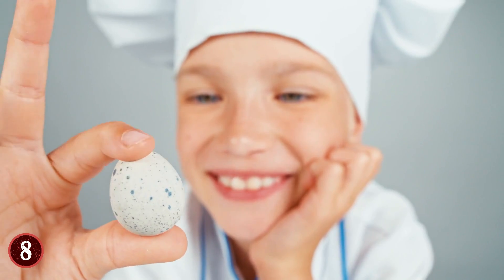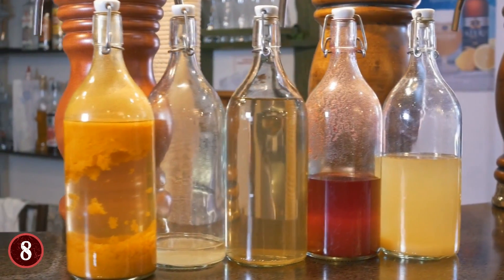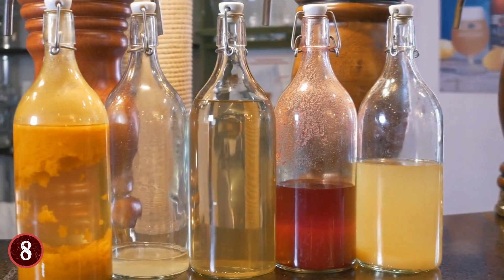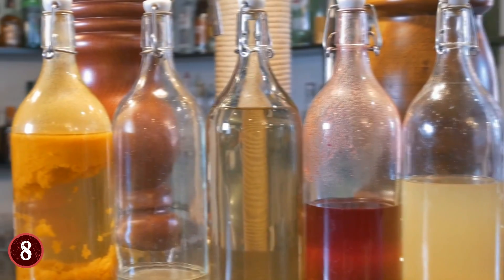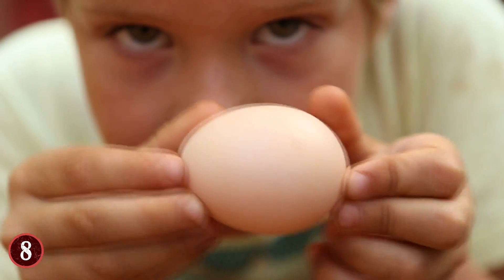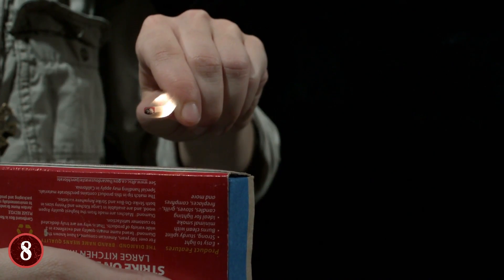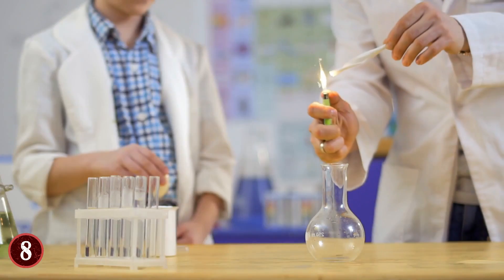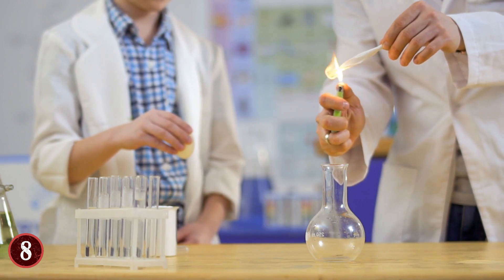First, get an egg. Then you'll want to find a container that has an opening, but one that is sized just small enough so that the egg cannot be put into it but rather gets stuck in the hole, like a glass bottle or a skinny jar. Now take the egg out of the hole and get a match. Light the match, drop it into the container — preferably a bottle or a beaker if you have one — and then place the egg back on the opening to seal the top.